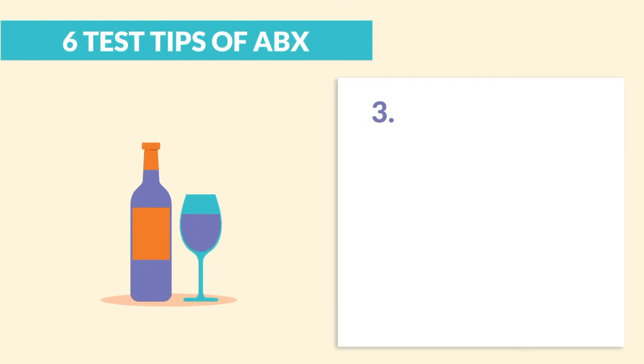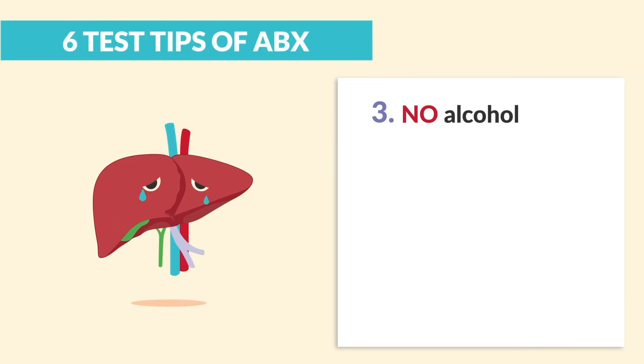Test tip number three: no alcohol. Antibiotics are hard on the liver, and so is alcohol.